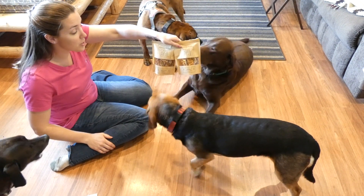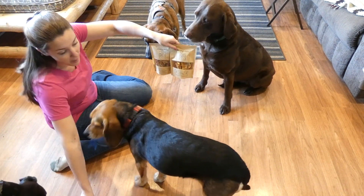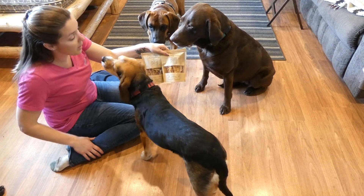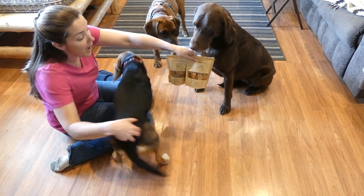Gut health is directly linked to bad breath. If your dog's gut is upset, it's making more bacteria and things like that, and that odor is going to come up through his throat and into his mouth. So if you can get his gut healthy, he is going to have better breath.